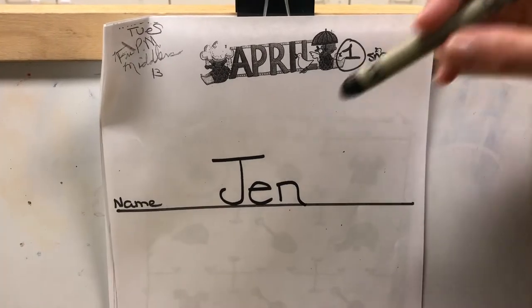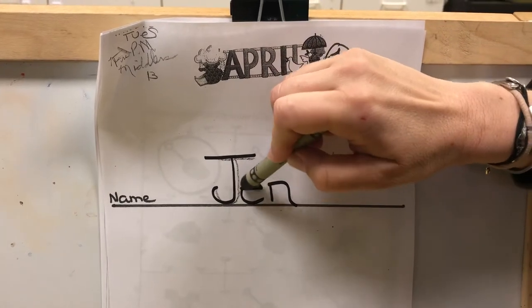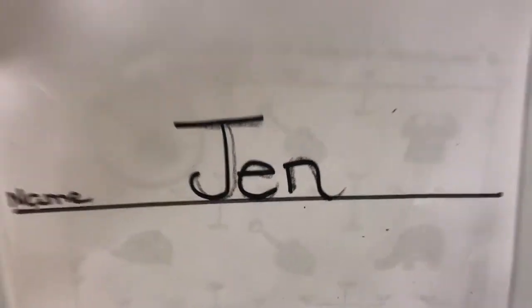First page, here we go. You're going to write your name. Here's mine: J-E-N. Mom and Dad can help you with your name on the first page.